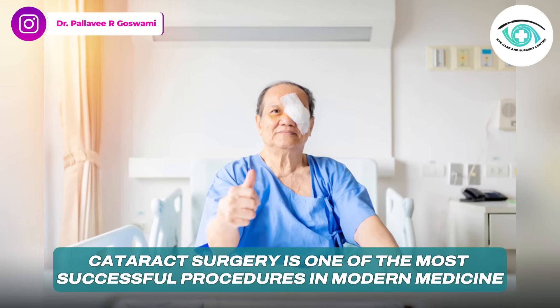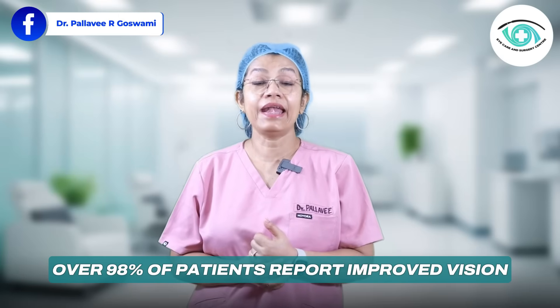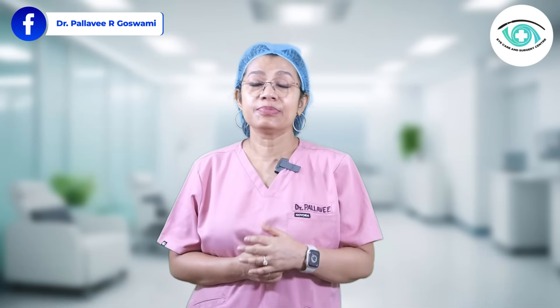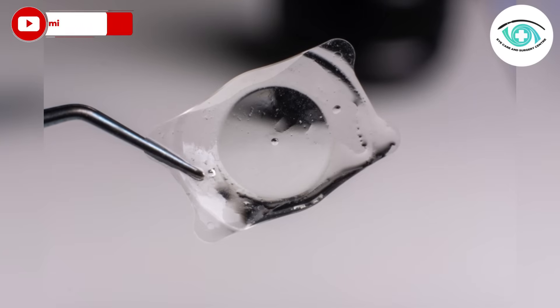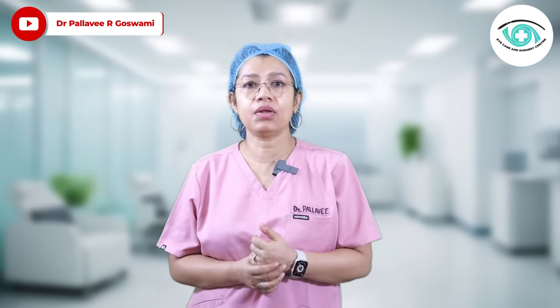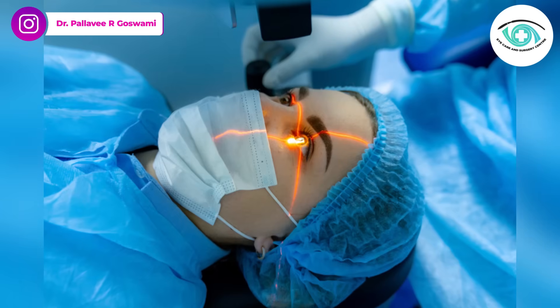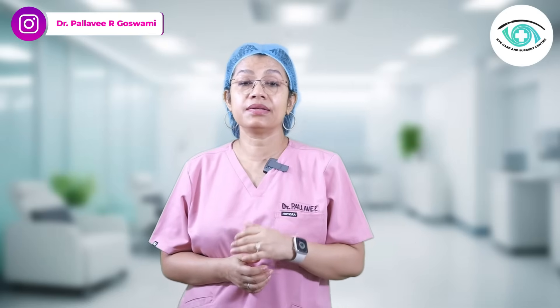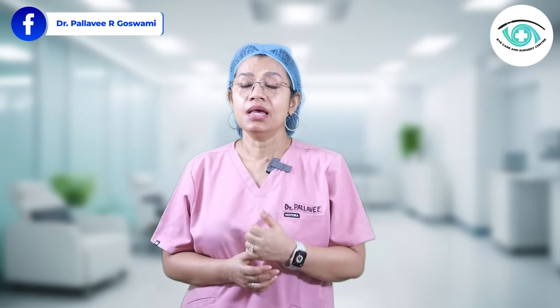Cataract surgery is one of the most successful procedures in modern medicine. Over 98% of patients report improved vision, especially when paired with premium IOLs like multifocal or toric IOLs — which we will discuss in our next video. With laser-assisted techniques, precision increases and results are even better for complex eye conditions.